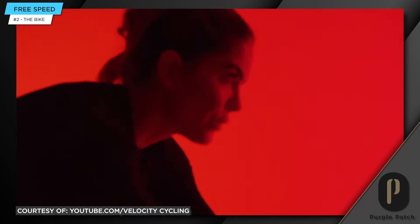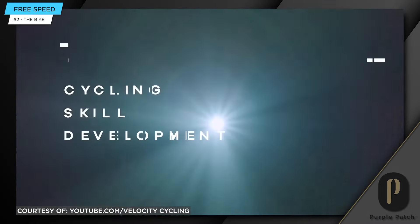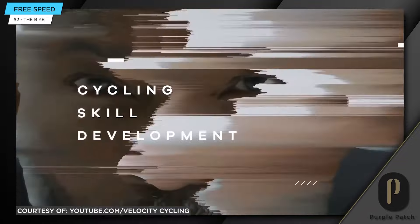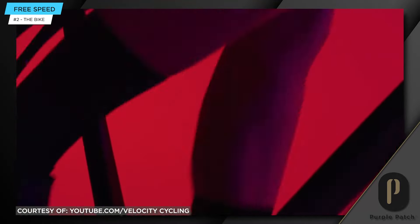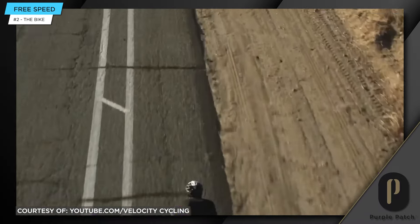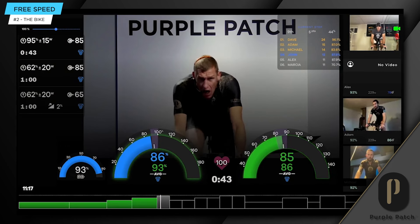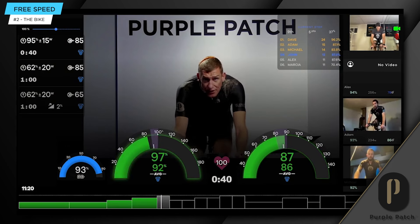I'll tell you the truth — I don't own any stock in this and I don't get any referral. But the platform we use at Purple Patch, that is also accessible outside of Purple Patch coaching, is Velocity. It is the only program on the market that actually simulates genuine real-world conditions around terrain management. When you feel it on that platform, and you amplify that with real coaching and two-way video, it just clicks.